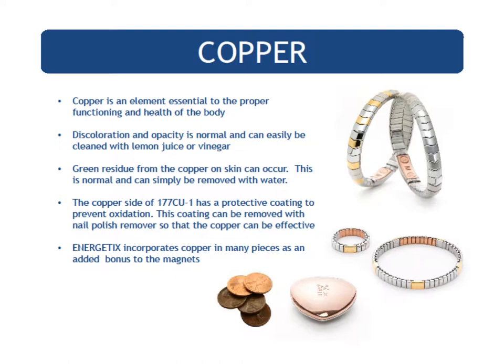Copper not only has health benefits — the price of copper has been on an upswing since the second half of 2016 and is trading with an increase along with gold. Even platinum has fallen, but the price of gold and copper continue to rise. So health and monetary reasons are both benefits of copper, adding more value to our products. The therapeutic benefits of copper are also discussed in the magnet therapy class.